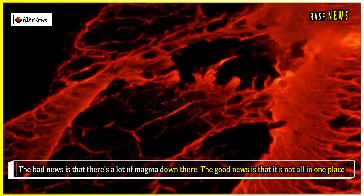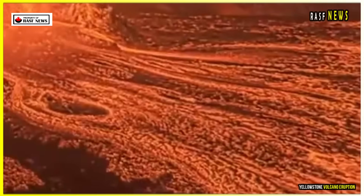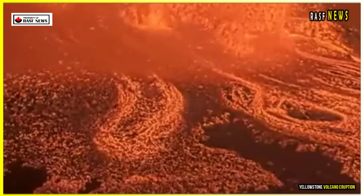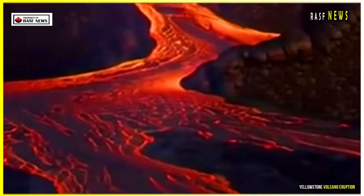The bad news is that there's a lot of magma down there. The good news is that it's not all in one place, nor does it fill a vast underground void. Most of the magma is, in fact, confined within pockets, each comprising two to thirty percent, by volume, of the hot, dense rock in which it is confined.